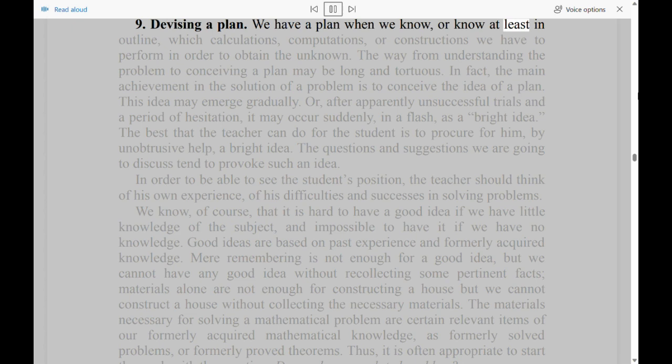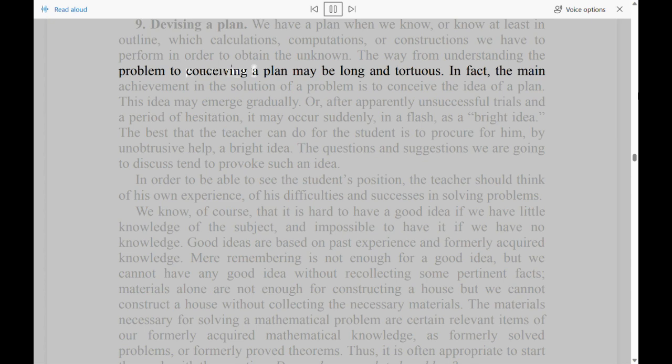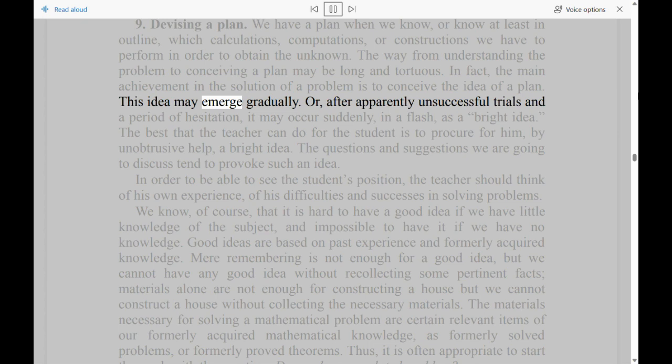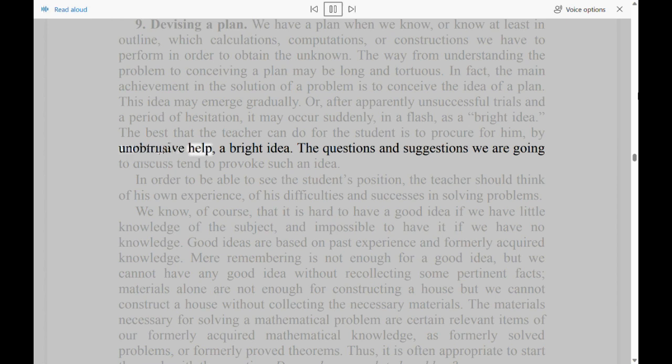Section 9: Devising a Plan. We have a plan when we know, or know at least an outline, which calculations, computations, or constructions we have to perform in order to obtain the unknown. The way from understanding the problem to conceiving a plan may be long and tortuous. In fact, the main achievement in the solution of a problem is to conceive the idea of a plan. This idea may emerge gradually, or after apparently unsuccessful trials and a period of hesitation, it may occur suddenly, in a flash, as a bright idea. The best that the teacher can do for the student is to procure for him, by unobtrusive help, a bright idea.